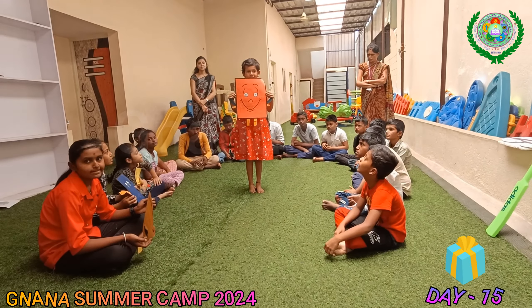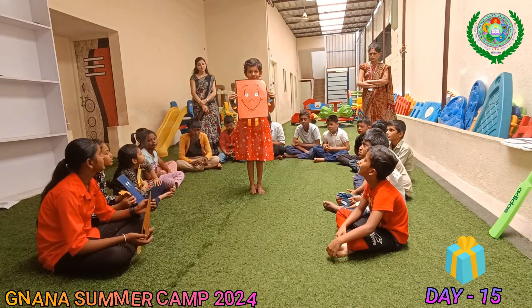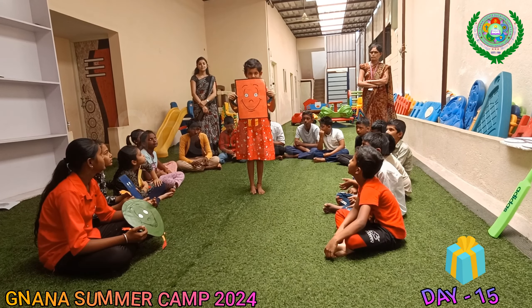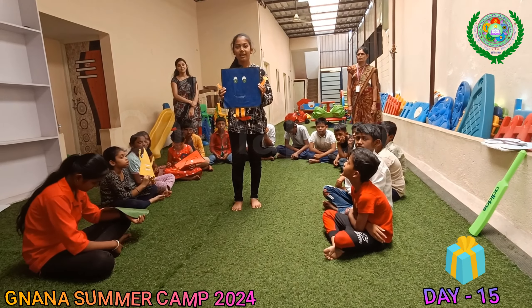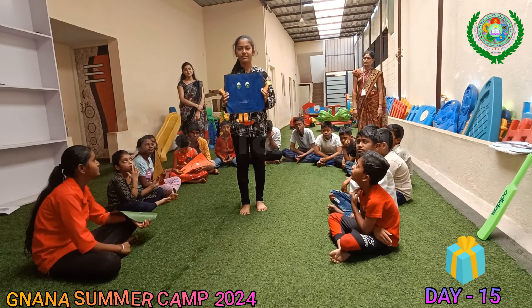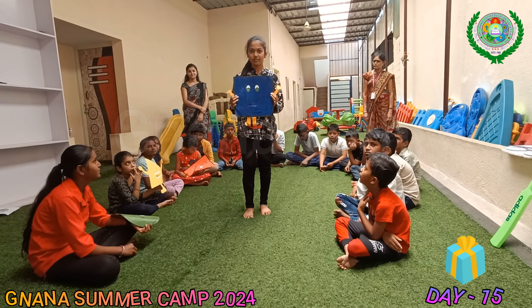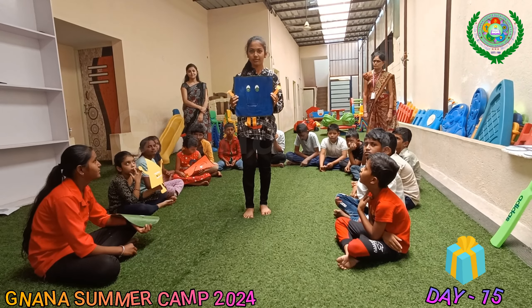Hi, I am Mr. Tango. I have 4 sides and 4 corners. I am square. I have 4 sides and 4 corners, and all my 4 sides are equal. You can see me in the face. Thank you.